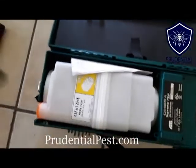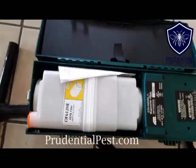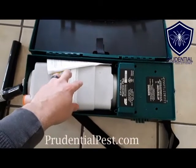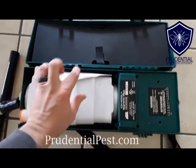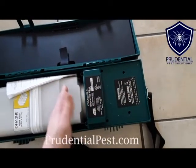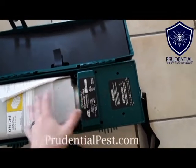This hose will connect into here. This cartridge is replaceable, so everything that's collected — whether it's insects, rodent droppings, animal droppings, whatever — gets trapped in here. There's no discharge because this is a HEPA filtration system in the back, so there's no discharge.